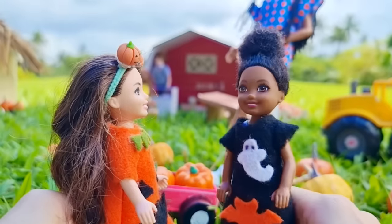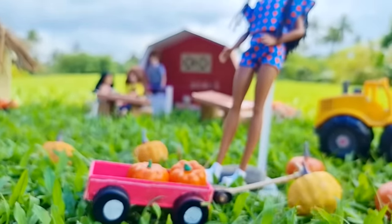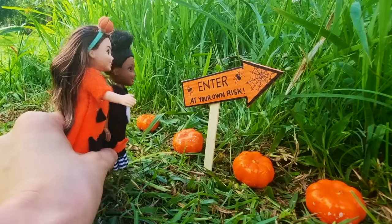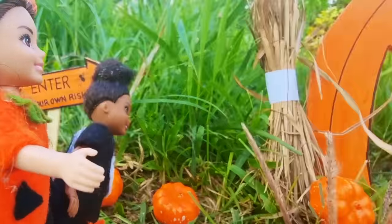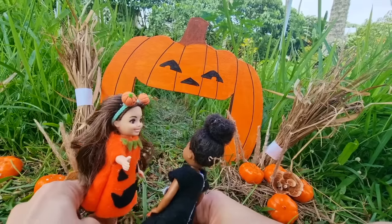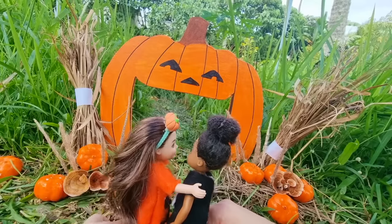Thanks, Mom! Thank you, Auntie! Let's go, Bug. I know the way. Hmm, this must be the way — look, there's an arrow. 'Enter at your own risk.' This must be it. Wow, cool entrance! Are you ready for this challenge? Yes I am! Let's go. Oh my gosh, I'm so excited!